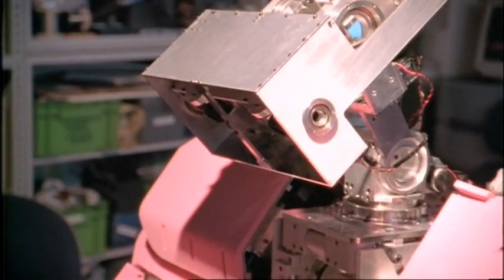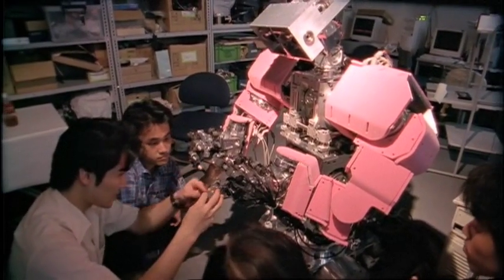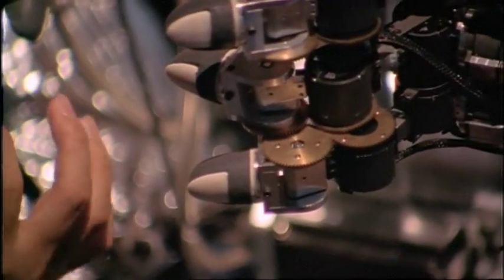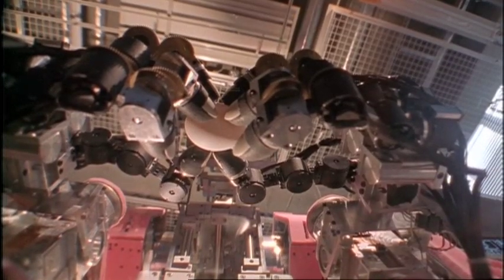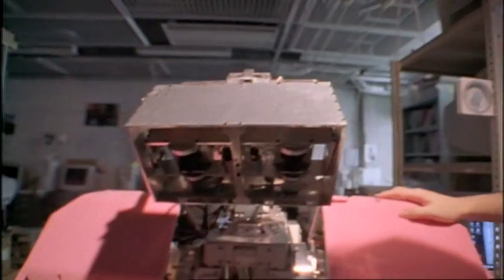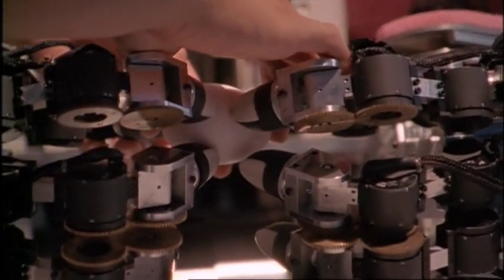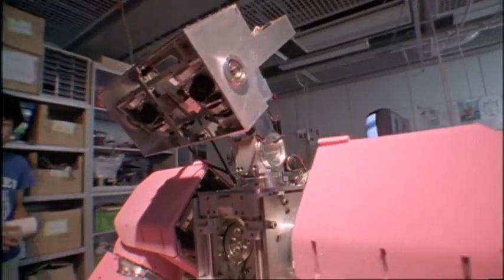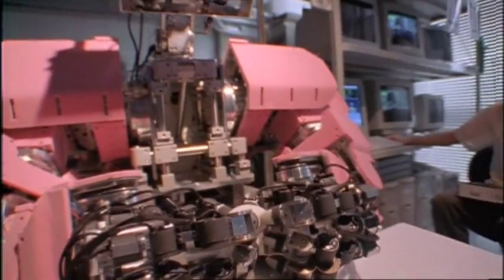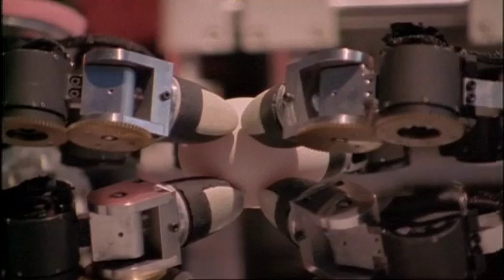At Waseda University, designers are working on a humanoid with a revolutionary sensitivity of touch — delicate enough to hold an egg, strong enough to crack it. Its name is Wendy, and it's the first robot ever with such a soft touch. Each finger on Wendy's hands has yielding compliant fingertips and a six-axis force sensor that makes the task possible, if a little messy.